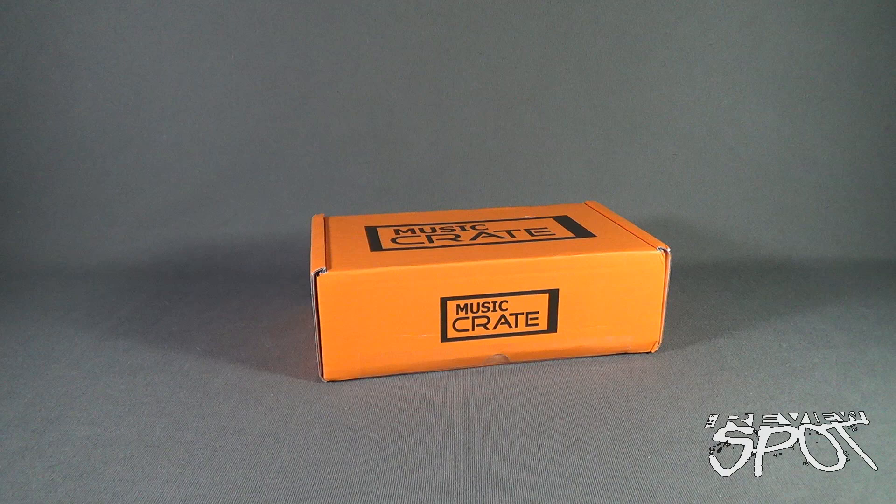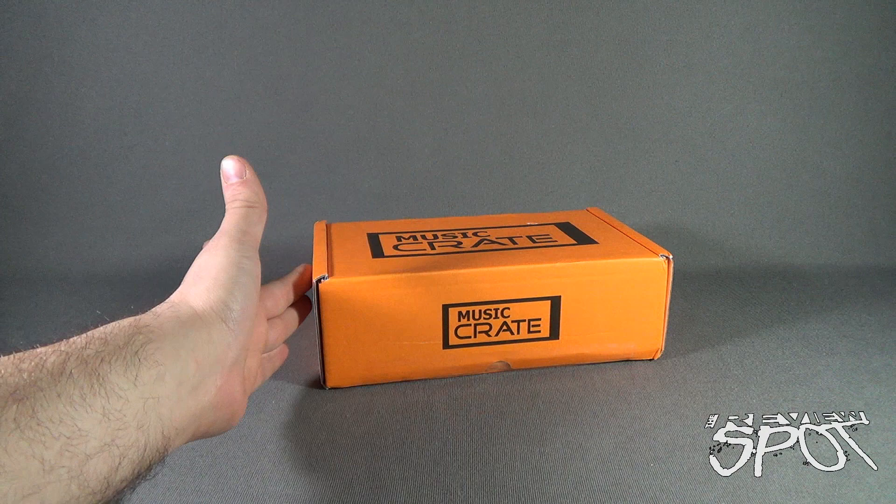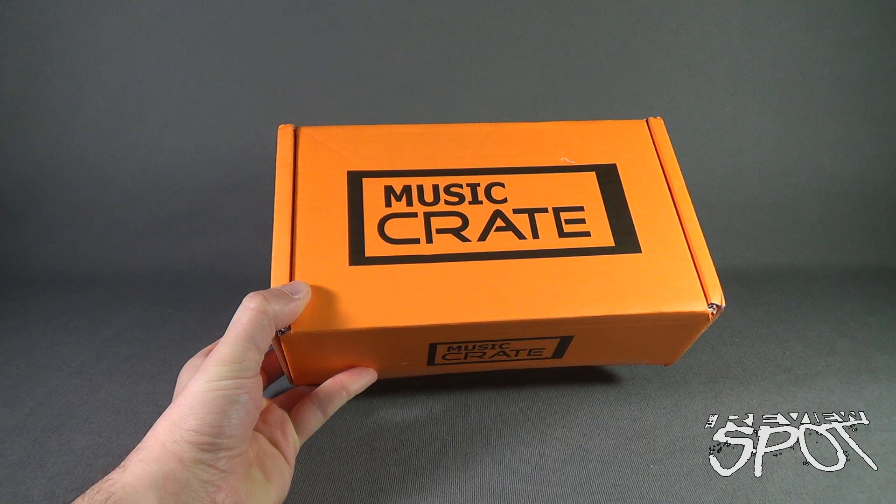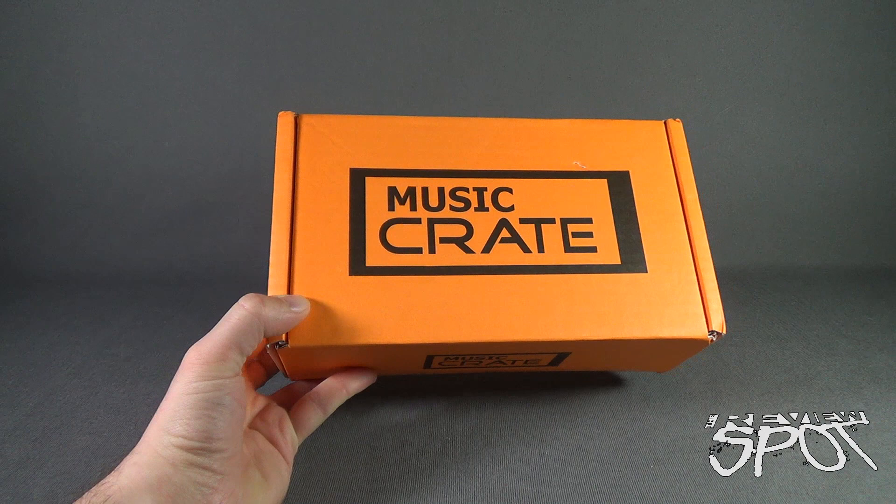Having a look at the Music Crates subscription box for April 2016 — or really may have been May, as it came near the end of April. We're gonna get this opened up and find out what we got inside from the folks over at Music Crates. If you guys are interested in getting Music Crates delivered to your house every single month, don't delay — click the link down below and you can subscribe today.